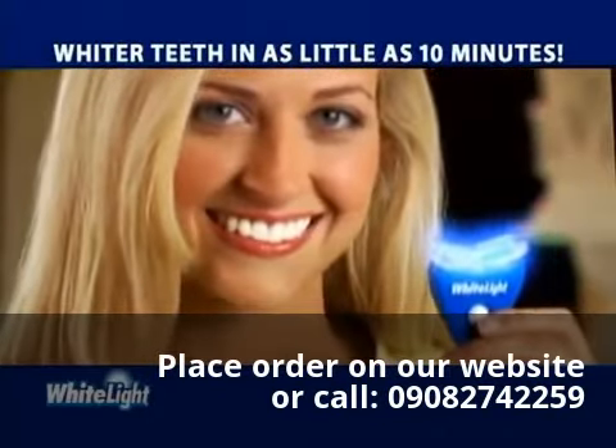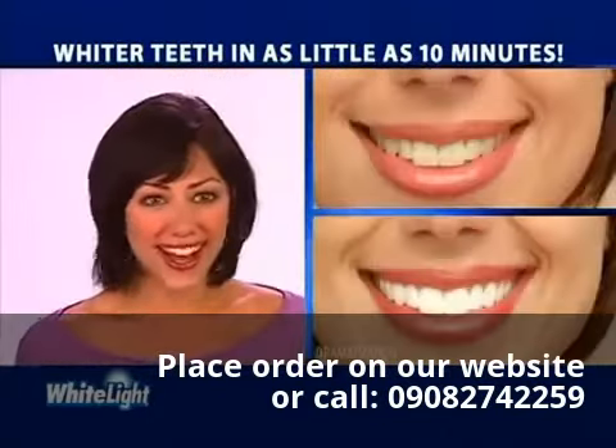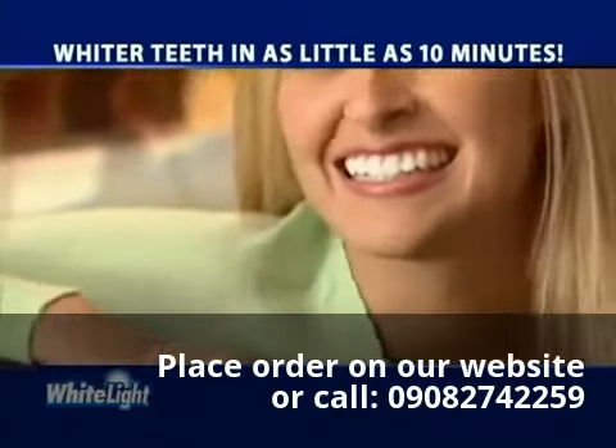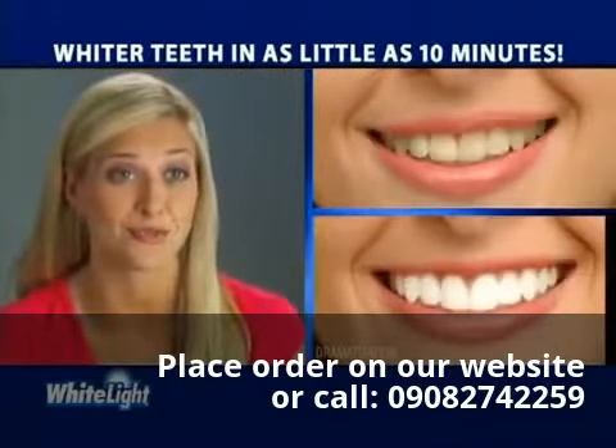The White Light system whitens in no time. White Light works so fast and my teeth aren't sensitive — I love it. It's so easy to use. Nothing has whitened my teeth faster than White Light.